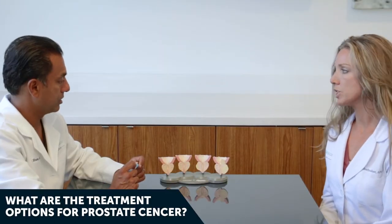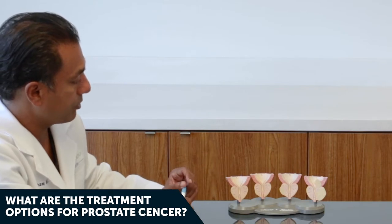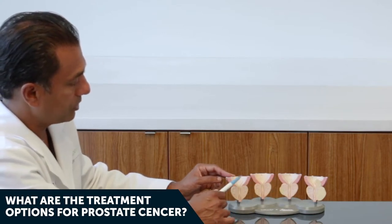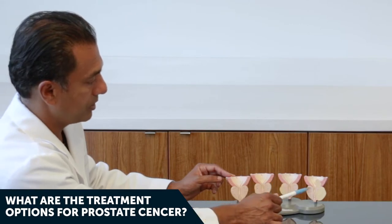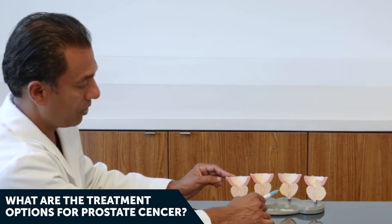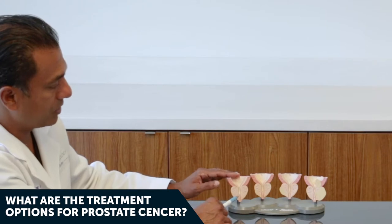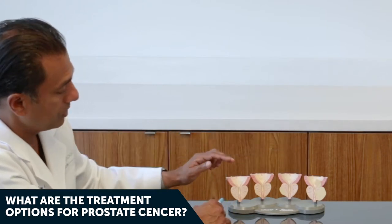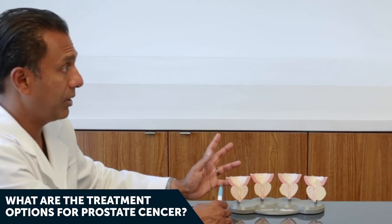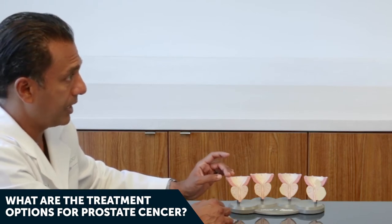What are the treatment options for prostate cancer? Treatment is based on the grade and stage of cancer you have. For stage one prostate cancer, it may take 15 or 20 years before it becomes metastatic. You can start with active surveillance — just observing the cancer. Many patients are 70 or 80 years old and may die of something else before prostate cancer, so it's safe to observe.